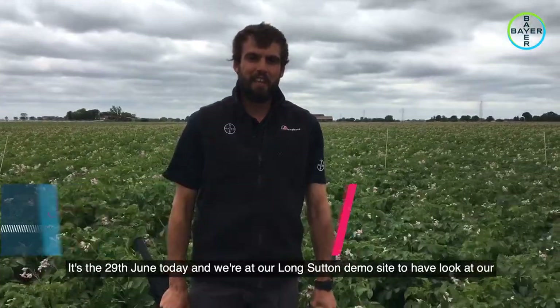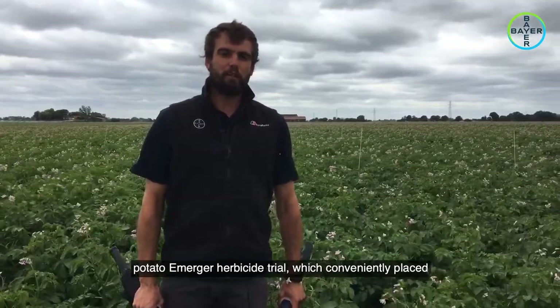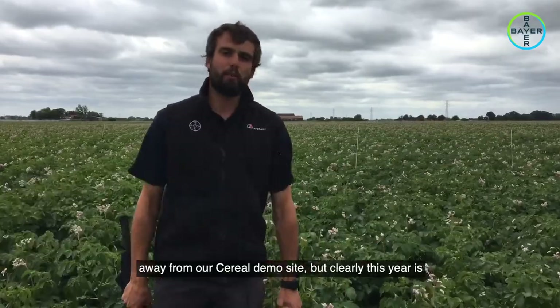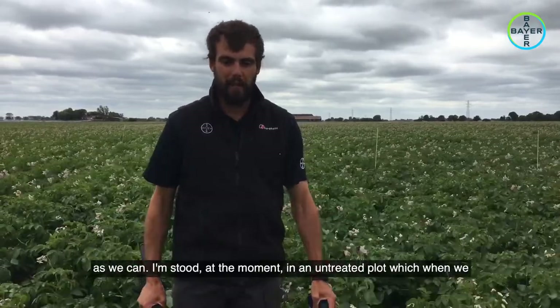It's the 29th of June today, and I'm at the Long Sutton demo site to have a look at our potato Emerger herbicide trial, which is conveniently placed for a normal demo, not more than two or three hundred meters away from our cereal demo site. Clearly this year is slightly different, and we're going to try and show it virtually as best we can.